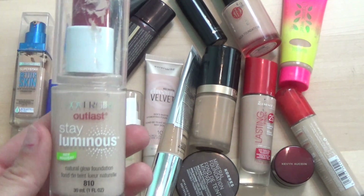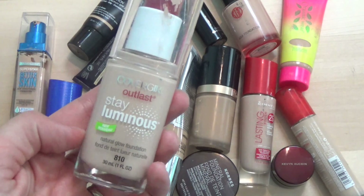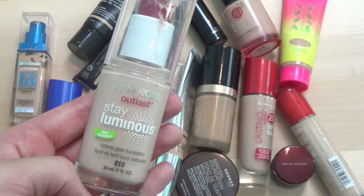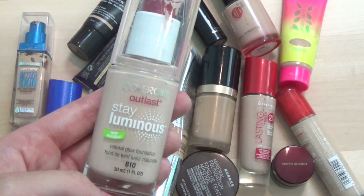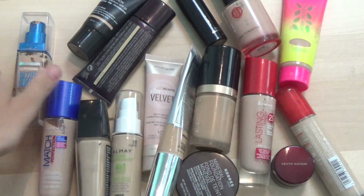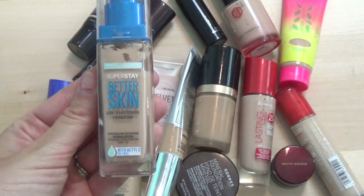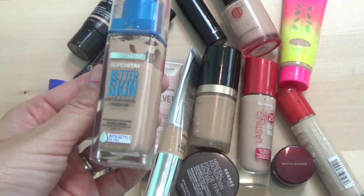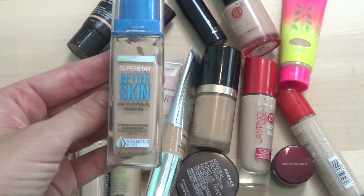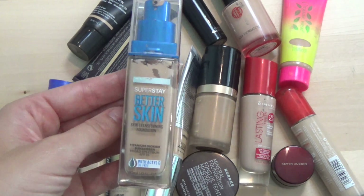Next I've got the CoverGirl Outlast Day Luminous Natural Glow foundation. I like it but I don't love it — I've got things I reach for more often. I've had this in my stash for a while and never reach for it, so this is going to go in the giveaway pile. Same with the Maybelline Better Skin — the color is a little bit off for me and it oxidizes a bit when I put it on. It's just not a great color for me and I never reach for it.